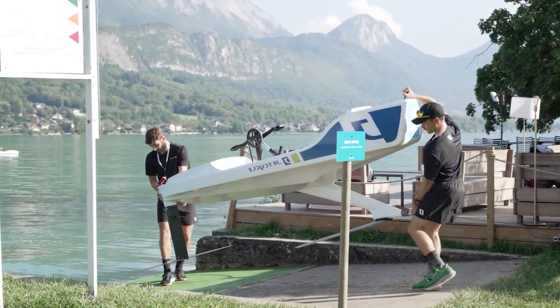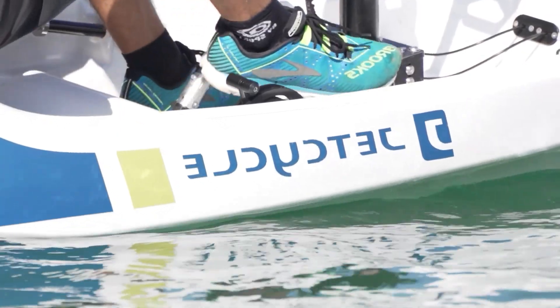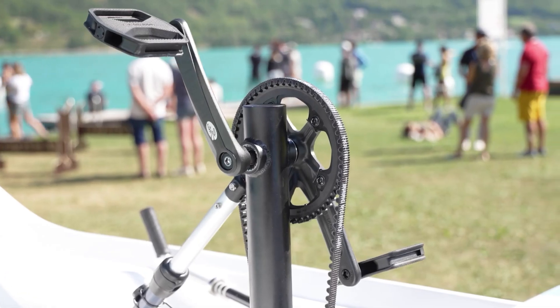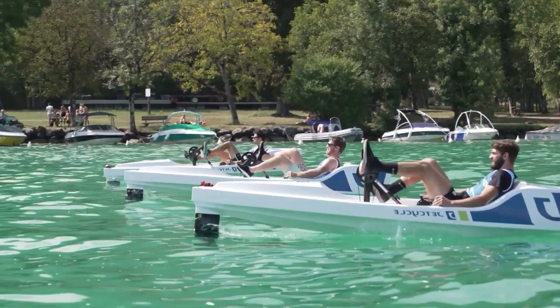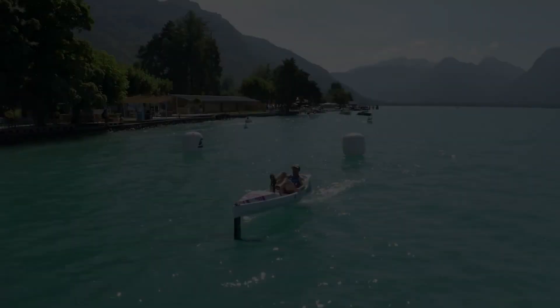JetCycle Max. The JetCycle Max is a cutting-edge hydrofoil bike that enables riders to effortlessly glide over water. Its sleek design and advanced technology make it a revolutionary watercraft. With a stable platform similar to a sit-atop kayak, the JetCycle Max provides a comfortable and high-performance ride.